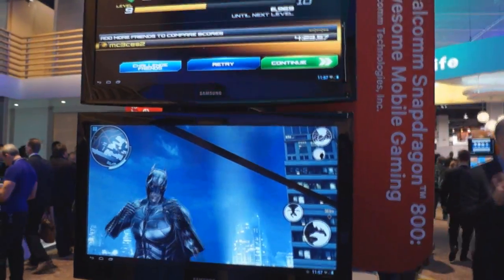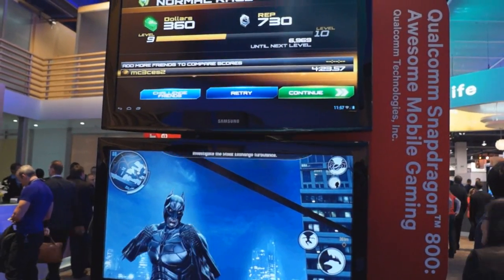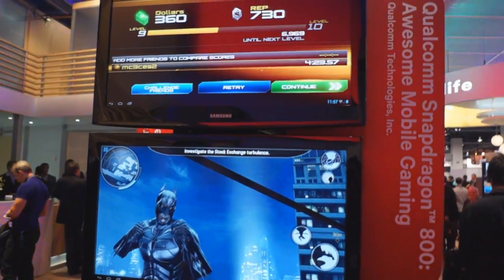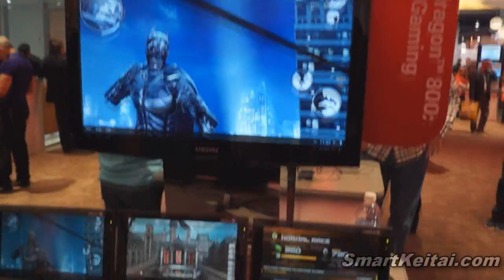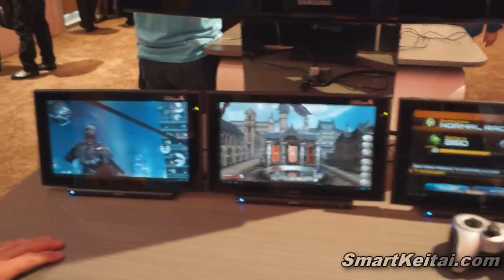Hey guys, it's CJ from smartkatai.com. We're at Qualcomm's booth checking out their newly announced Snapdragon 800 processor. It's their new top-of-the-line flagship chipset and it's actually in an Android development tablet, and Todd is going to tell us more about this.